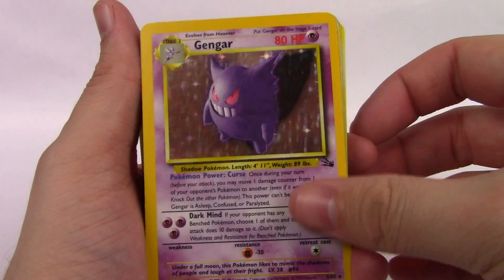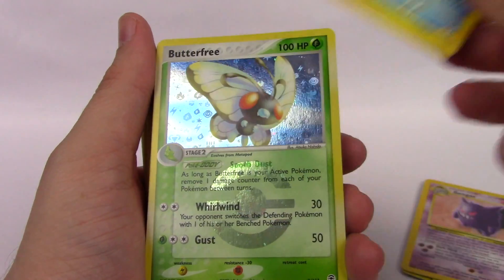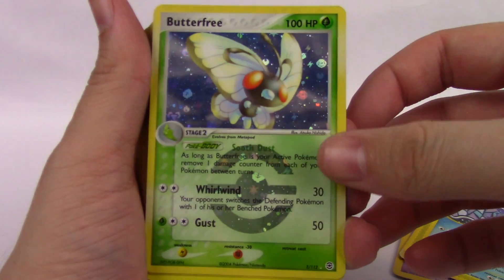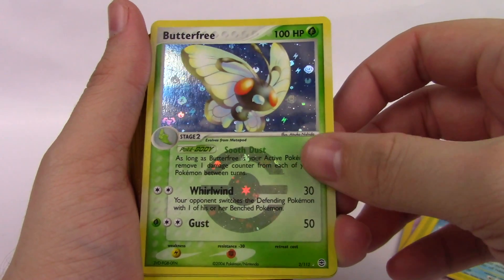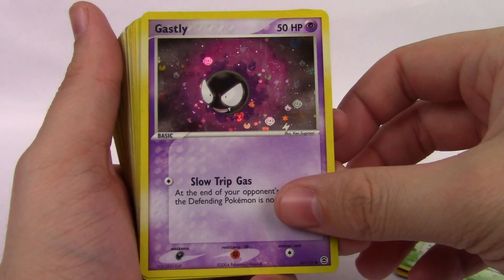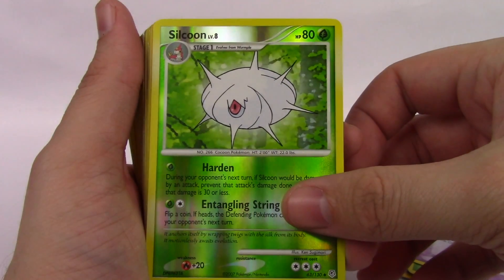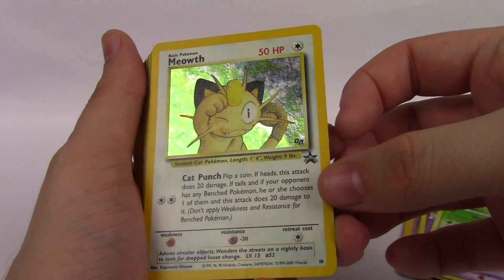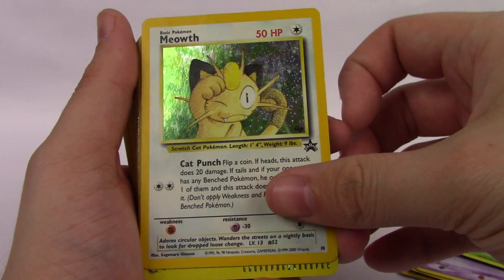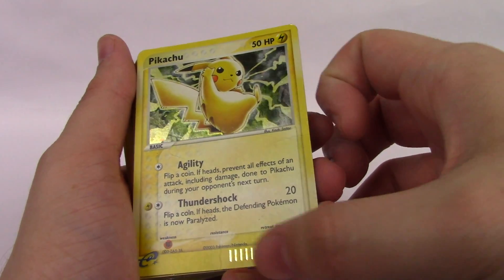We have a Fossil Gengar. We have a Cloyster from one of the e-reader sets. Butterfree from — I think that's EX FireRed LeafGreen, maybe? Same set here, Gastly. And Silcoon from 2007. A Meowth promo, Game Boy stamped — I think it was included in a game. And a Pikachu promo, promo 12 from 2003.